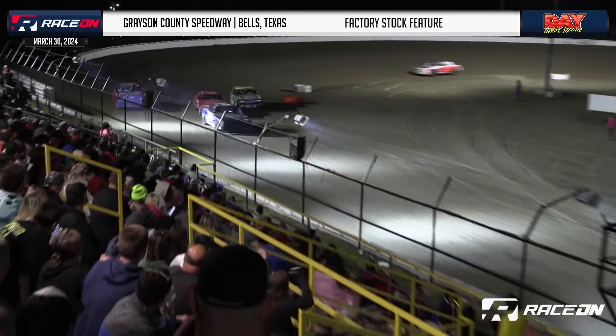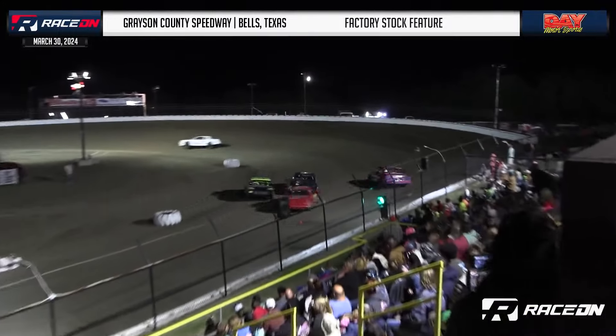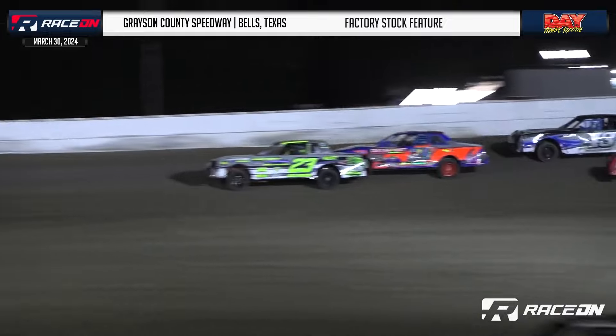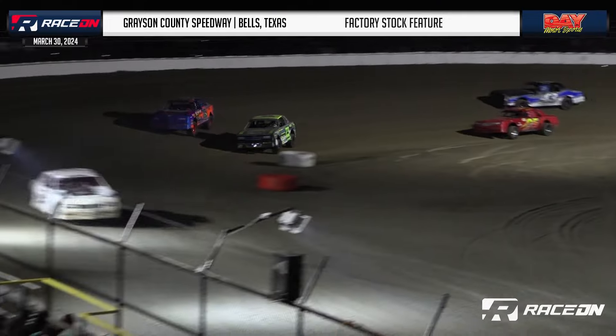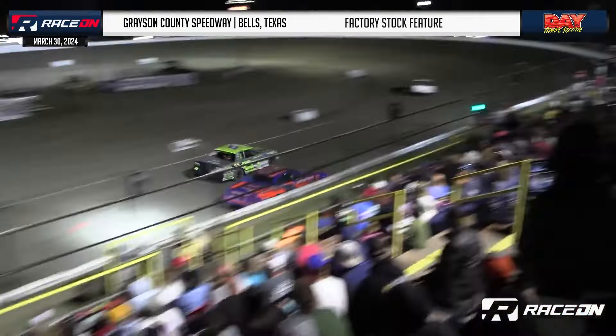Jason County Speedway factory stock feature. A great battle between Justin White and Rodney White, with really good racing action throughout the field. Good battle going between Justin and Rodney White going into turn number three. Justin White with the car length at the line.